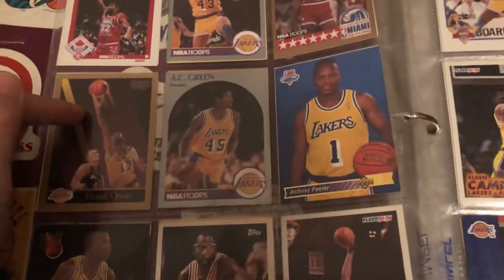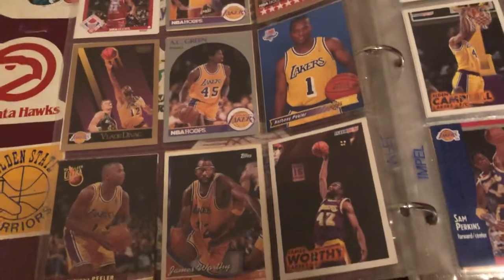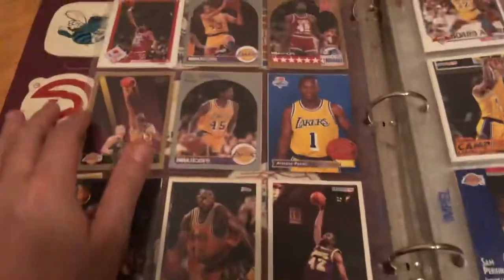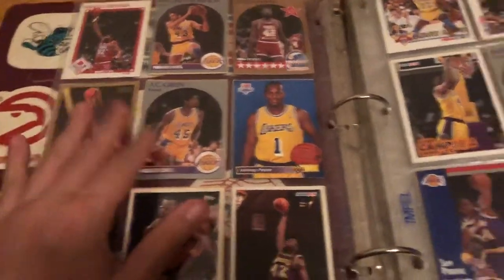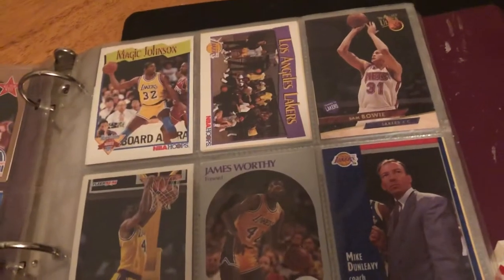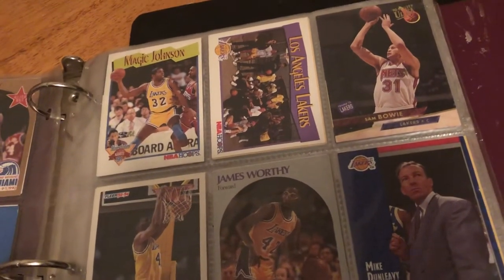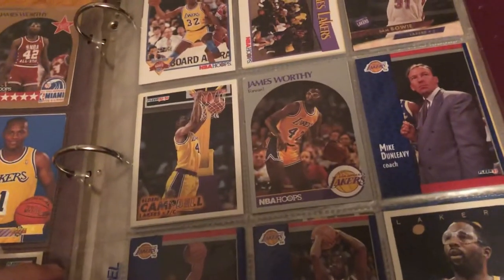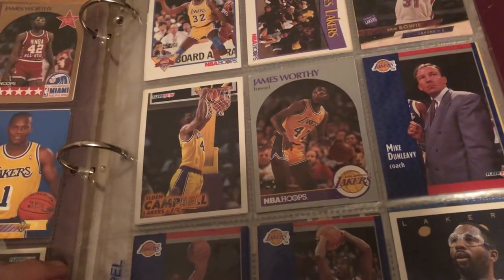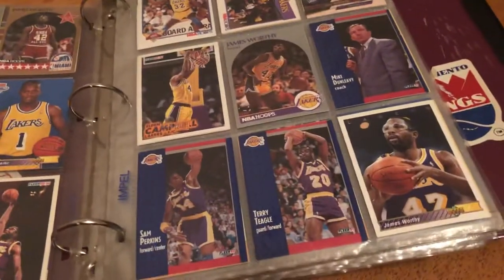Let's get to the next page: we got another Magic Johnson, another Michael Thompson, James Worthy, Vlad, AC Green, Anthony Peeler — this page is mainly the same four or five players. Next page we got Magic Johnson, Lakers team card, Sam Bowie, James Worthy, Eldon Campbell, Mike Delevy. I might keep these personally because I'm a Laker fan.